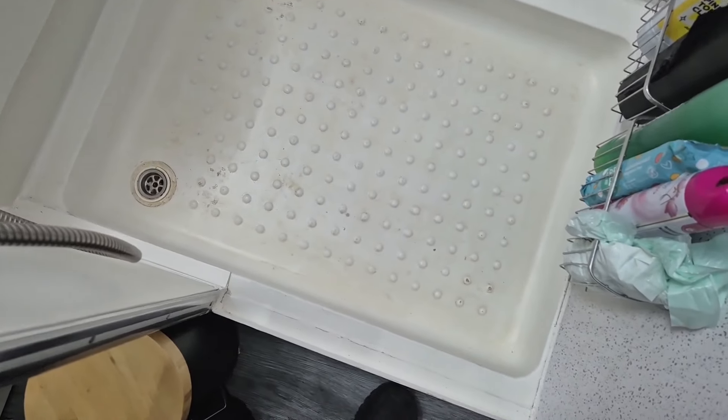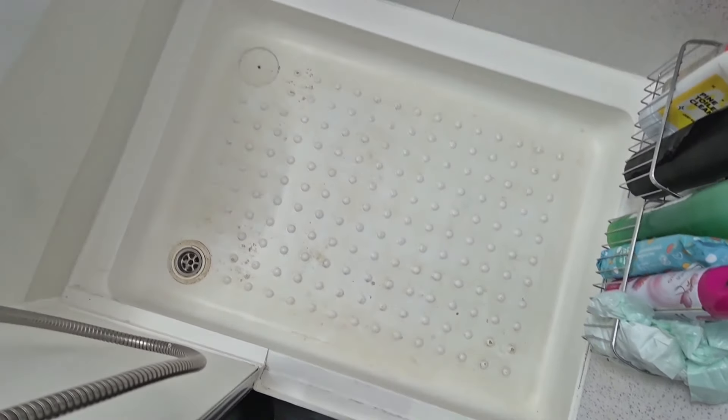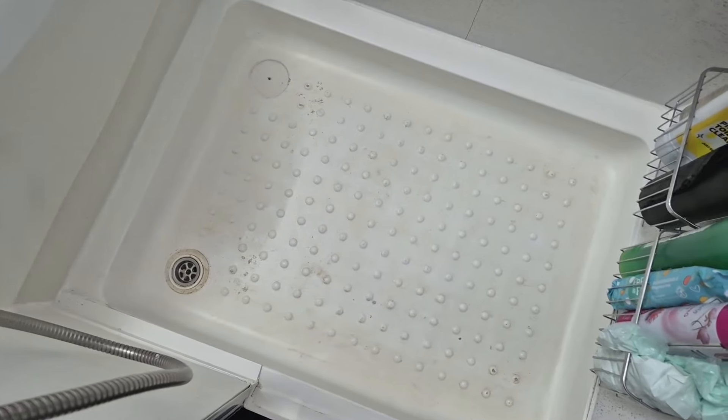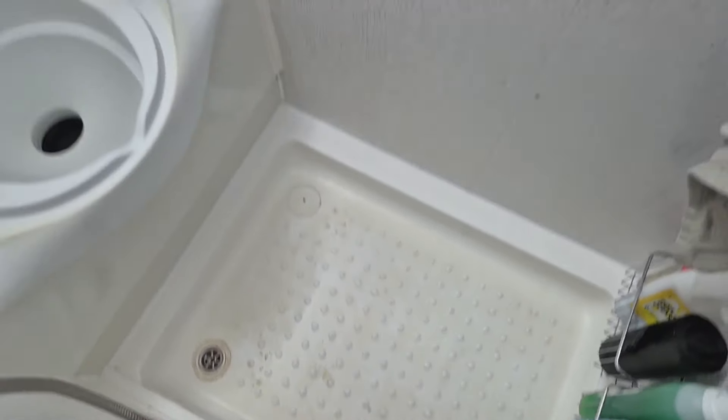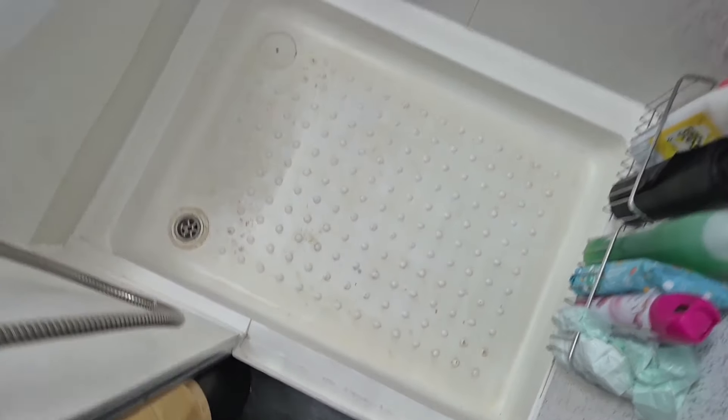Welcome back to the channel, and if you're new, welcome! Today is another day in real van life. I'm sorting the bathroom out a bit — it's looking tired and needs some paint. The shower tray I'm going to paint today; I use a special paint for that, doing it about every three or four months as this shower gets used a lot.